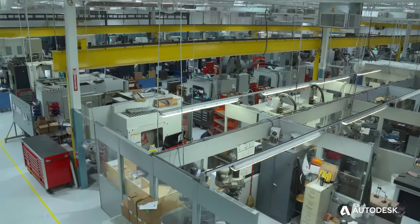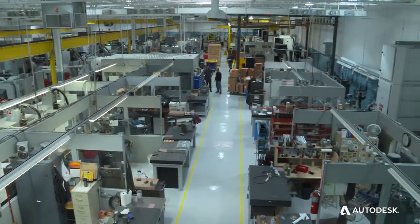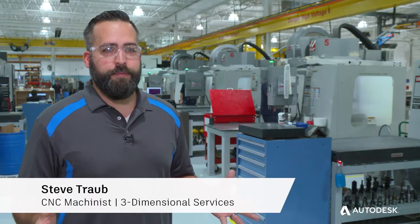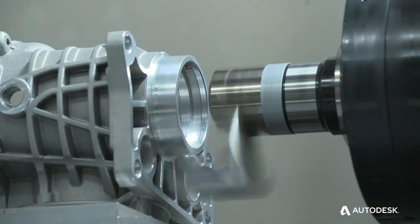It aids us in getting the same information from our designers to the guys on the shop floor in a consistent manner, so that we can eliminate the amount of questions and mistakes that happen on the shop floor. Speed is the number one thing — we want to get stuff in and stuff out. PowerMill helps us do that.